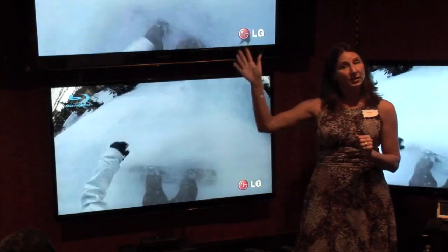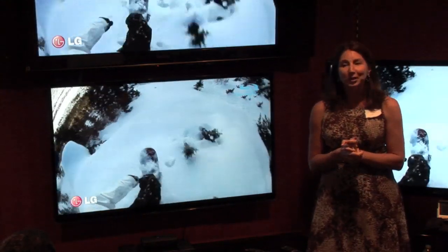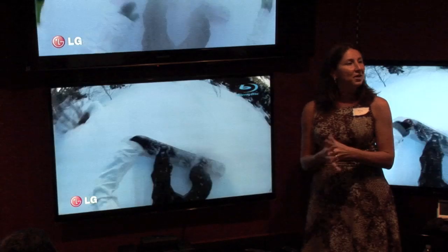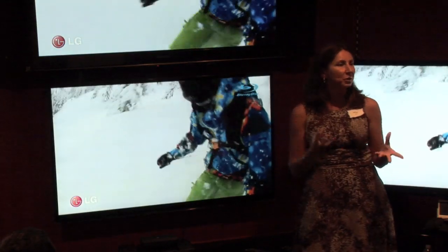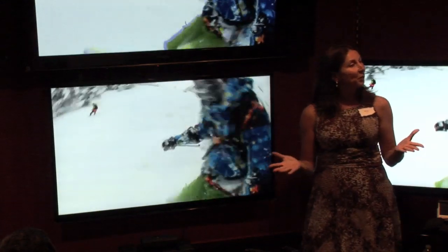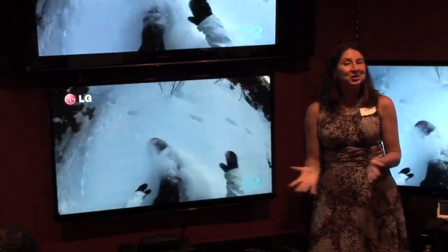Then you can watch 3D TV in your home. There's a feature with LG TVs called Netcast, which offers Netflix, Cinema Now, YouTube, Facebook, Twitter, and things of that nature. One day, probably very soon, you will be able to get 3D streaming right through Netflix. So those are some of the great features with the LG LX9500. Are there any questions?